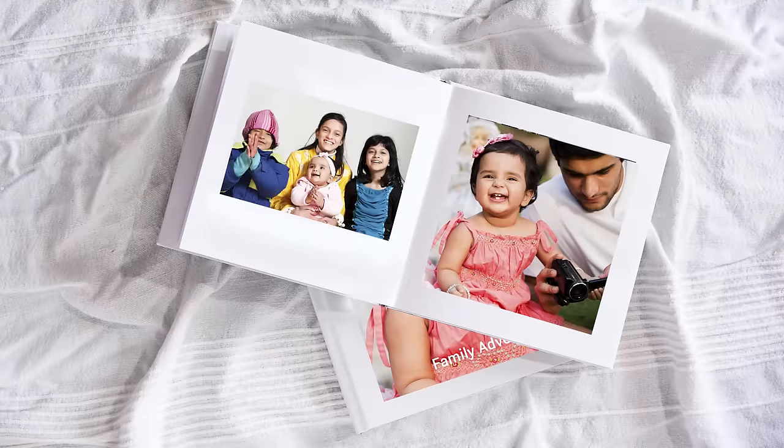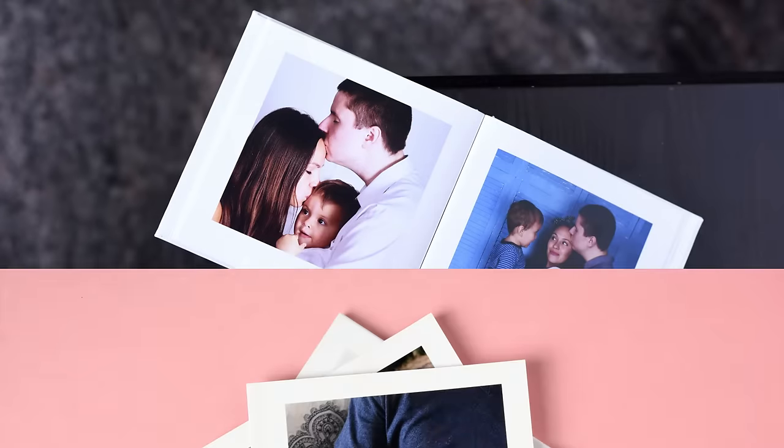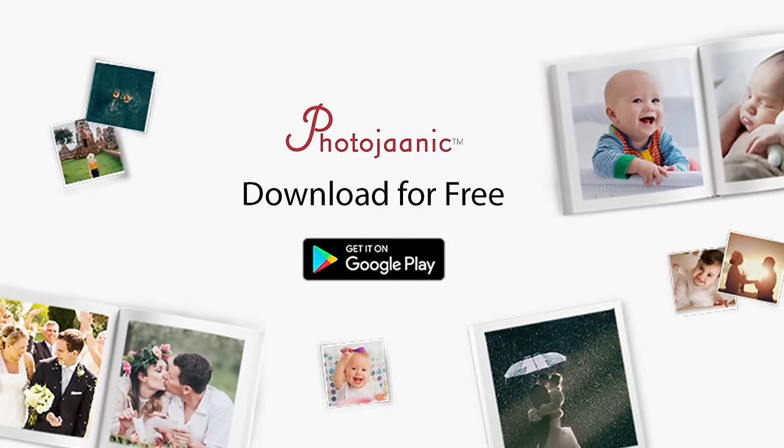High-quality prints and photo books at your fingertips, delivered to your doorstep. Download the app for free now.